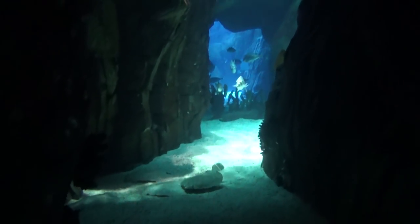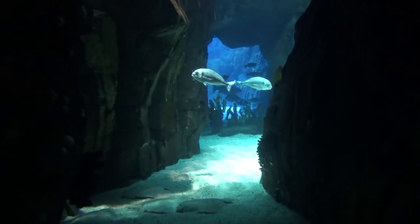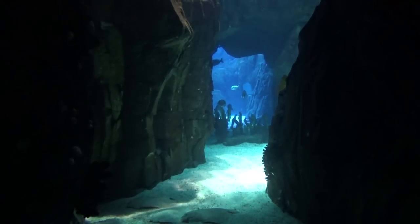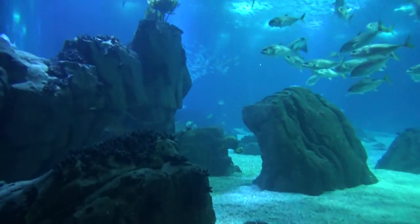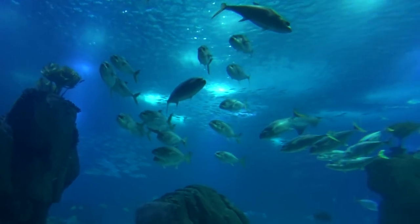So basically there is one huge enormous main tank and most of the fish are in that one tank, but there are multiple viewing platforms. When you first come in you go up a big ramp and you arrive upstairs. Here's the tank — I don't know if you can take in the magnitude of it.